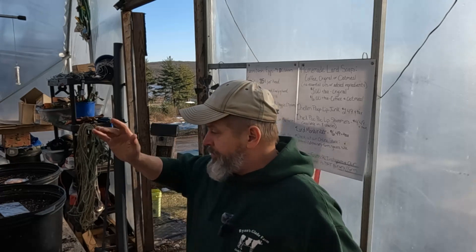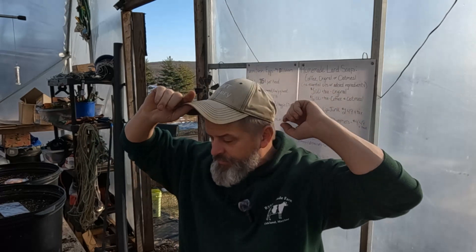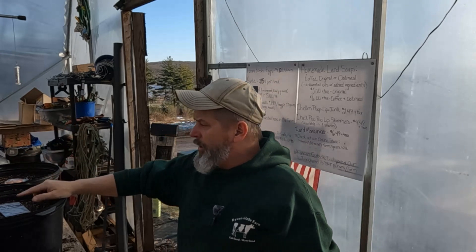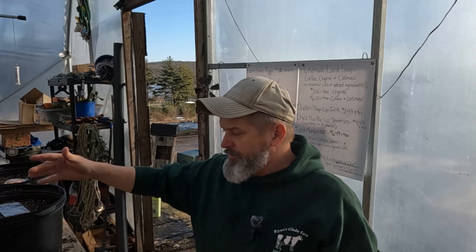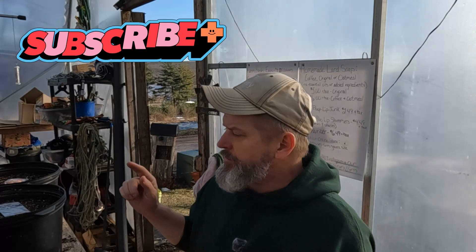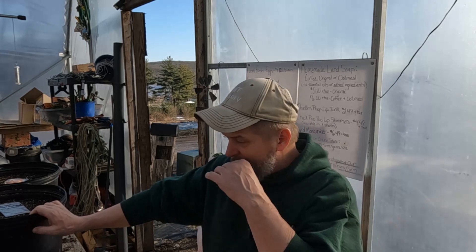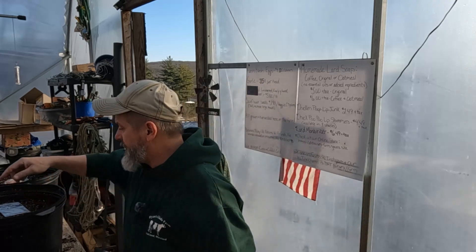I'm getting ready to plant some experimental seeds — they're all trees. I got some southern magnolias that I picked up when we were on vacation; the seeds were ripe so I just grabbed some. I'm going to plant these seeds in pots. They've been in our refrigerator all winter — the latest ones would have been November, I think.